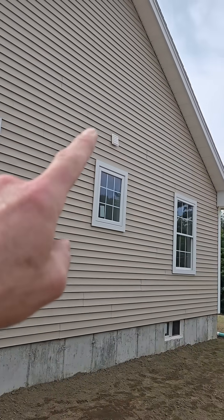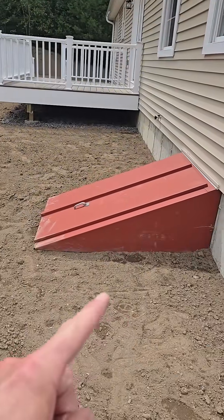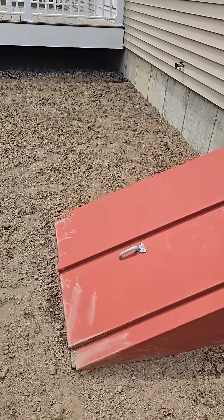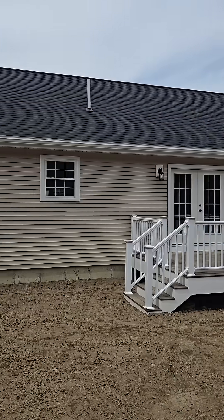The bathroom exhaust vent has kind of popped out a little bit — hopefully that doesn't affect too much — and a bulkhead. These are notoriously leaky; it'll be interesting to see what that looks like. The house is a pretty simple shape, so that should help.